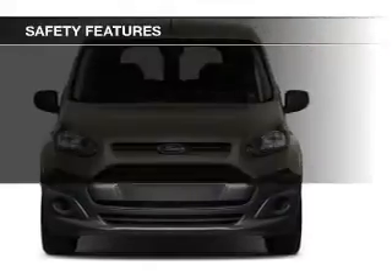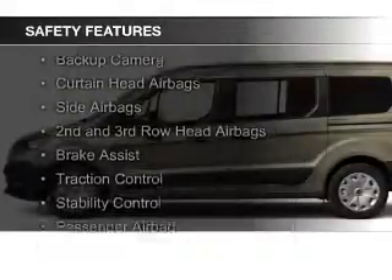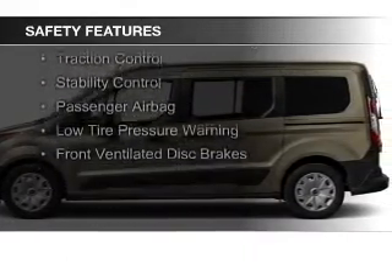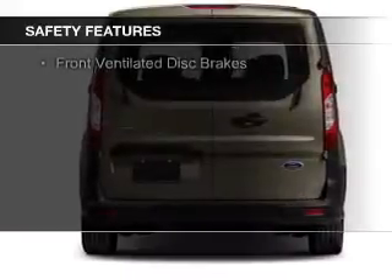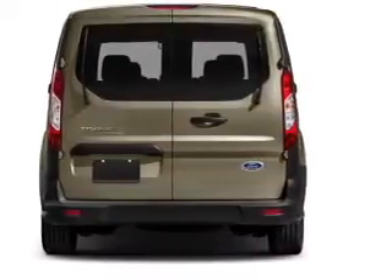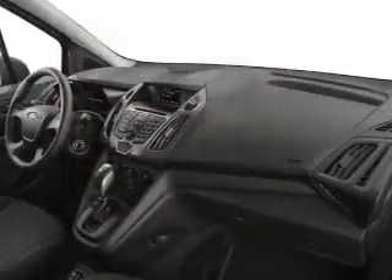Safety was made a priority with these features: a backup camera, curtain head airbags, side airbags, second and third row head airbags, brake assist, traction control, stability control, a passenger airbag, low tire pressure warning, and front ventilated disc brakes.